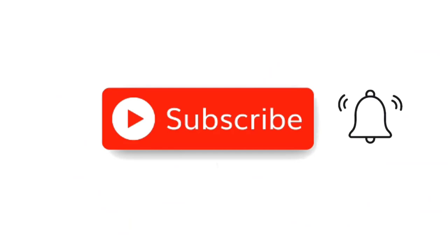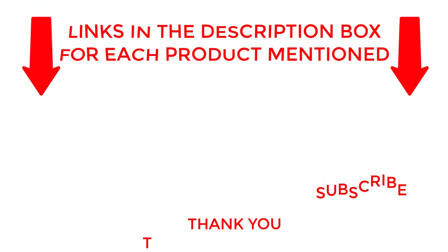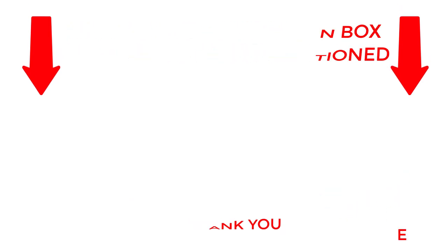That's all for my end. I make helpful videos daily so do subscribe to my channel. If you need more information about these products, check out my description. Stay updated with our cool products as it will make your life much easier.